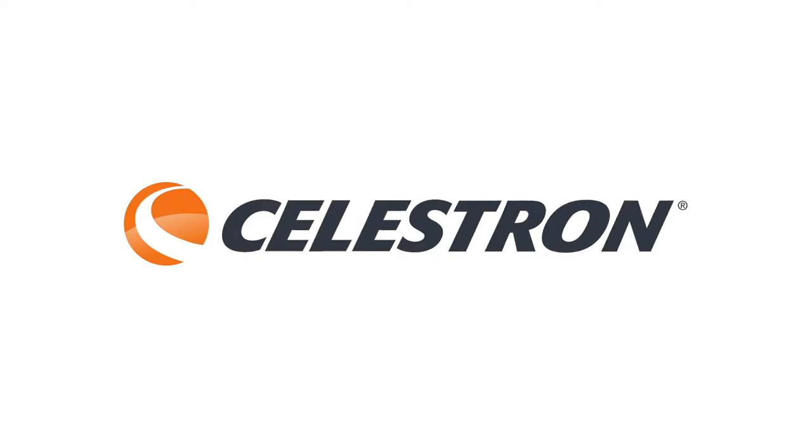This episode is sponsored by Celestron, manufacturer of high-quality telescopes and an industry leader in developing exciting optical products with revolutionary technologies.